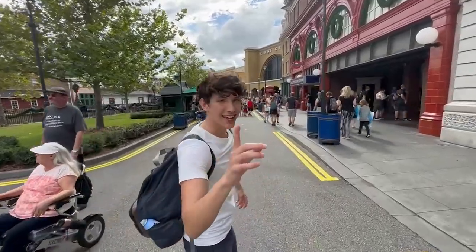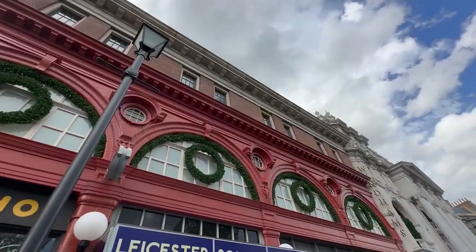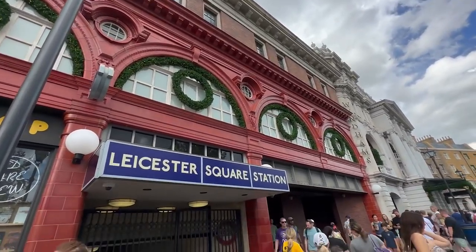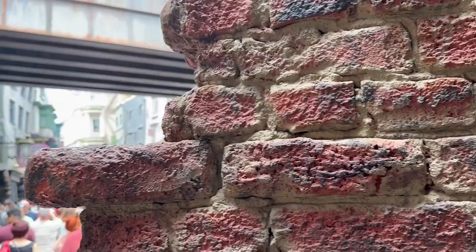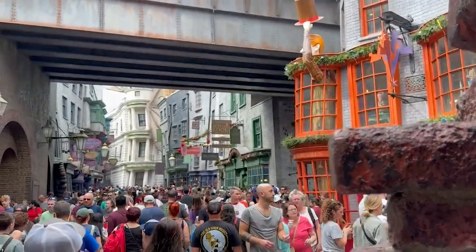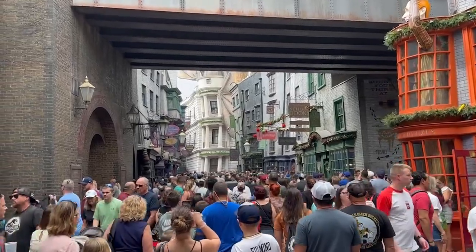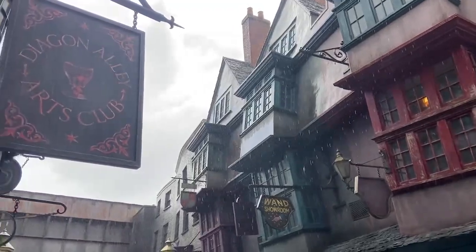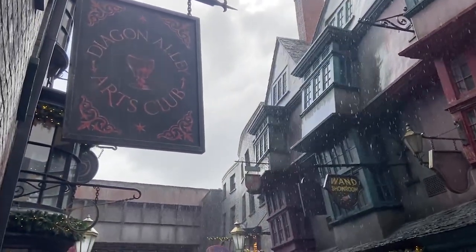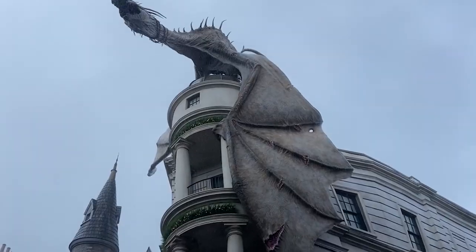To get into Diagon Alley, you have to come right from the Leicester Square station entrance. The first time I saw this a few days ago, my mind was blown. Welcome to Diagon Alley! It really feels like you are there — it's so immersive. I just love all the buildings. We actually got a little bit of rain, which reminded me of the real weather in London, so it was pretty immersive.